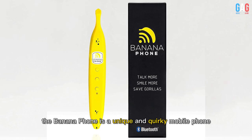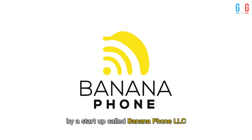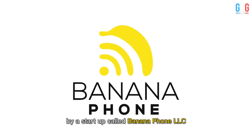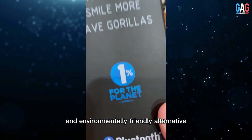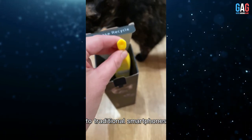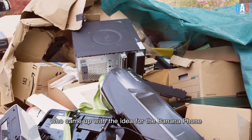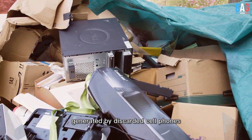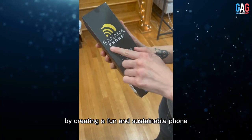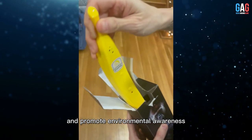The Banana Phone is a unique and quirky mobile phone that was first introduced in 2017 by a startup called Banana Phone LLC. The idea behind the Banana Phone was to create a fun and environmentally friendly alternative to traditional smartphones. The founder, Brian Brinsing, came up with the idea after seeing the amount of electronic waste generated by discarded cell phones. He believed that by creating a fun and sustainable phone, he could help reduce electronic waste and promote environmental awareness.